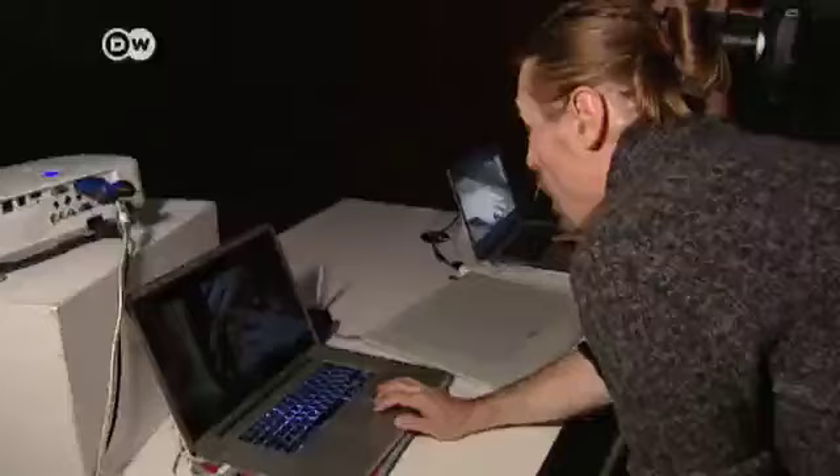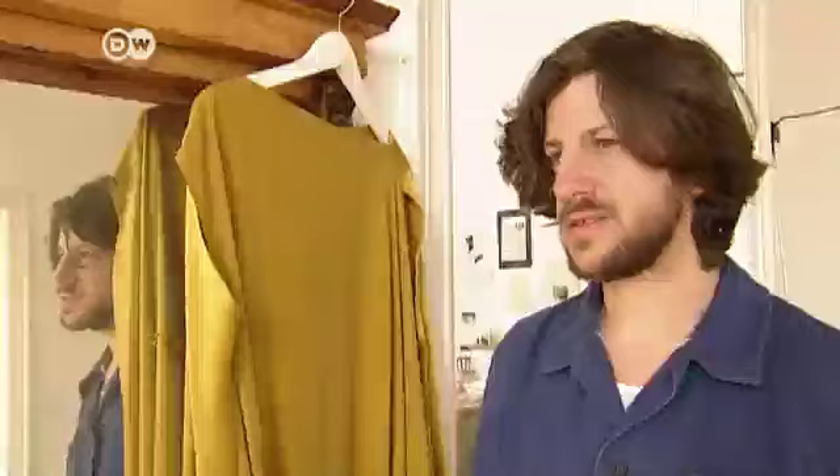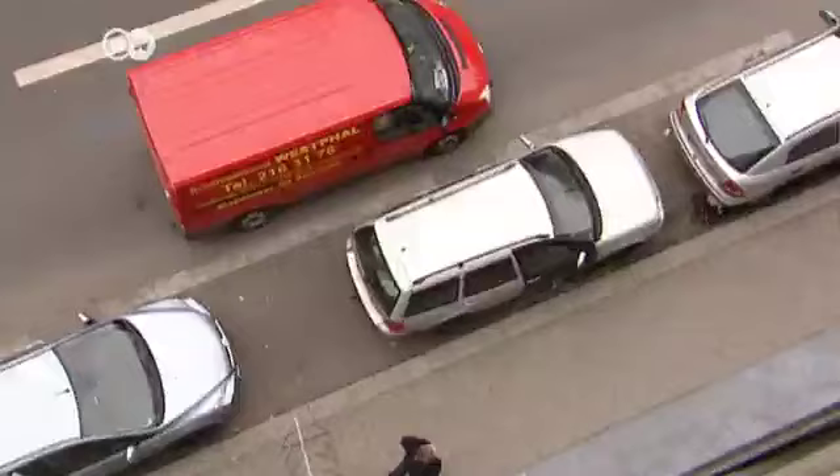What is exciting about working with Per is the way he plays with different media. He's really a photographer, but is interested in film and the internet, and everything new. He's so curious about things. He has an exciting approach — very interdisciplinary. So this interdisciplinary work.